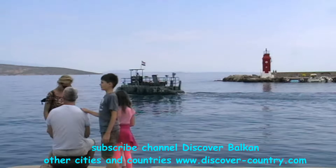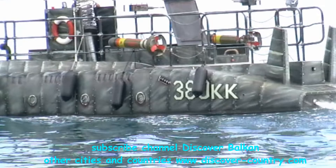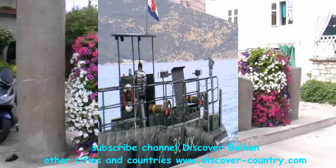Sometimes they offer a submarine voyage, so you can do one of those.